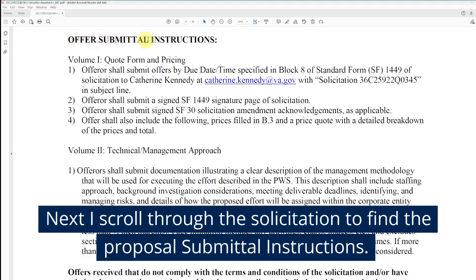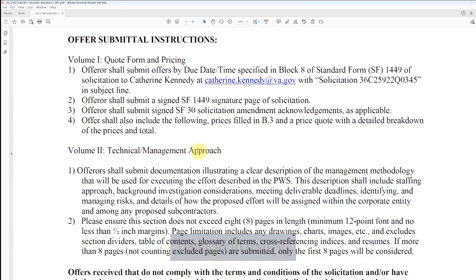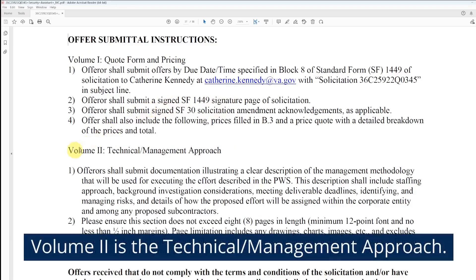We're going to write a proposal to the Department of Veterans Affairs for a contract to provide security assistance services. I scroll through the solicitation to find the proposal submittal instructions. The government tells us they want us to submit two volumes: volume one will contain forms and price, and volume two is the technical and management approach.